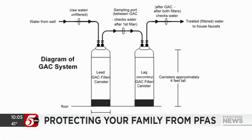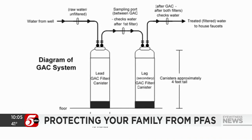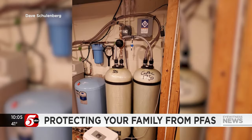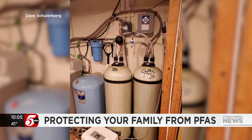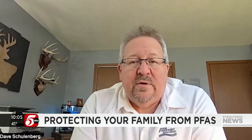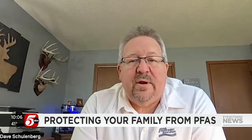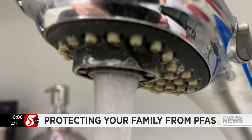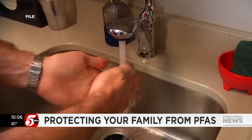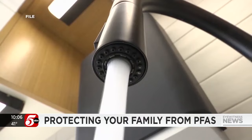Experts say the best filter is granulated active charcoal, or GAC, which absorbs any organic molecule, including PFAS. It can be used under a sink or faucet, or in a larger point-of-entry system about the size of a water softener. This would go on your water system before it goes to any of your faucets — sink, shower, or anything like that — so it's treated as it comes into the house, not as it's being used.